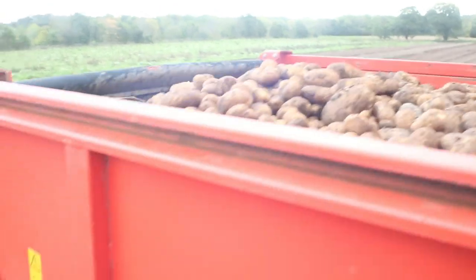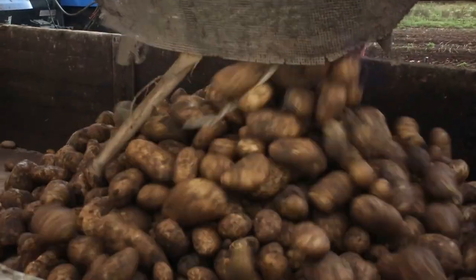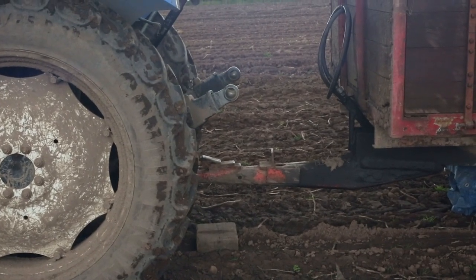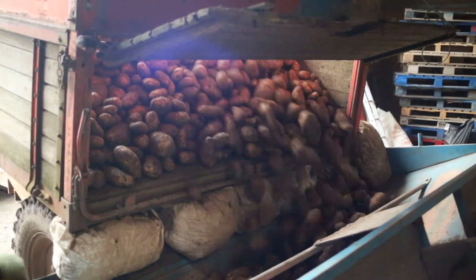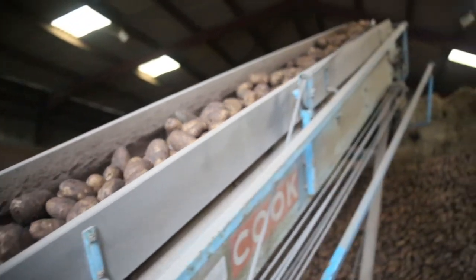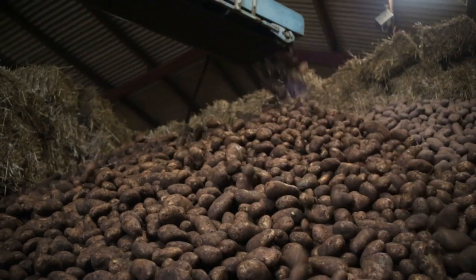Once all the potatoes are collected, the harvester lifts them up and tips them into a trailer. The farmer then hooks up the trailer and takes the potatoes back to the farmyard. Back at base, the farmers open the trailer up and push the potatoes onto another conveyor belt that creates a massive potato mountain. Think of all the mashed potato you can make out of that.